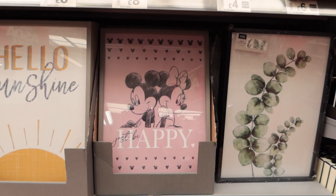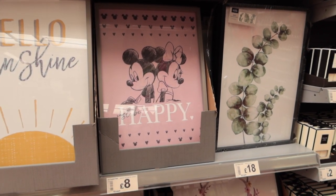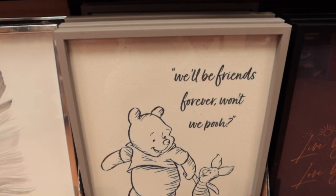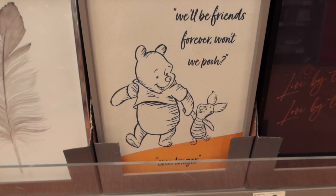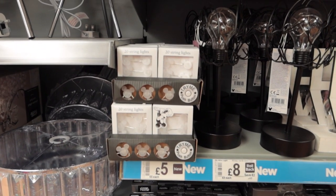Now we're heading into more kind of homeware stuff. I love the 'Just Be Happy' with the pink — if you guys have seen my main channel, you know I love a bit of pink and grey. But I love this Winnie the Pooh as well — 'we'll be friends forever, won't we, Pooh? Even longer.' So cute. That would be lovely in a child's bedroom — just £8. Really nice little Mickey head string lights for just £5.